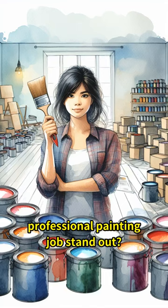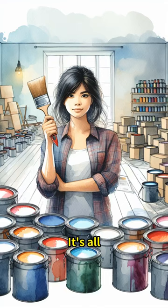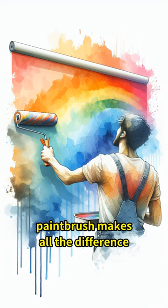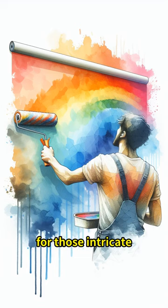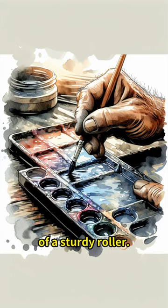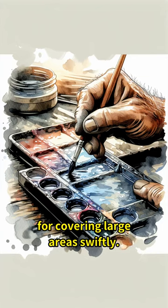Ever wondered what makes a professional painting job stand out? It's all in the tools. First up, a high-quality paintbrush makes all the difference for those intricate edges and corners. Don't underestimate the power of a sturdy roller. It's your best friend for covering large areas swiftly.